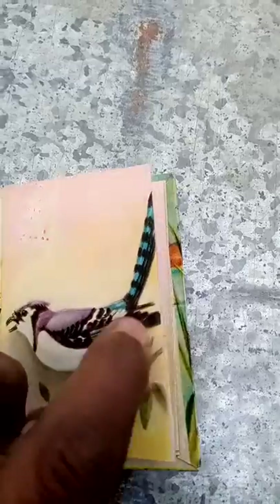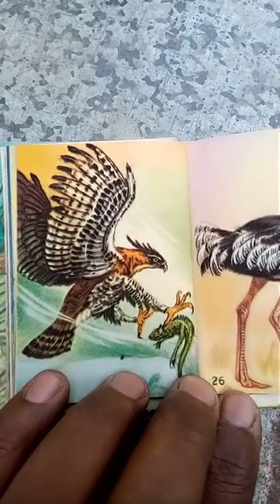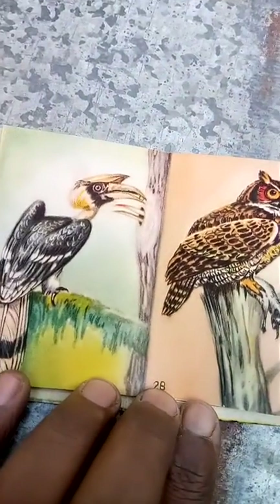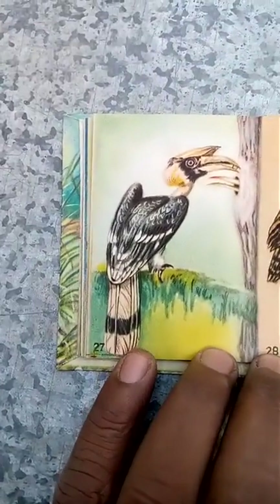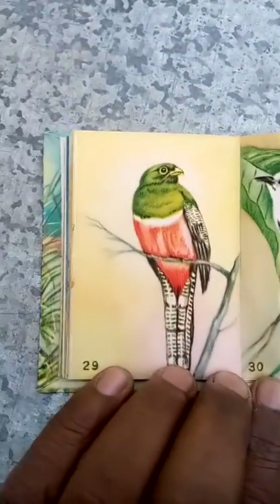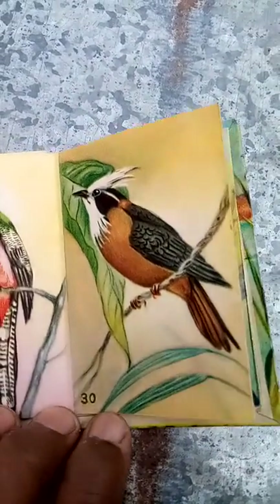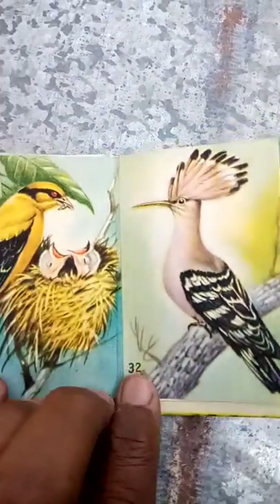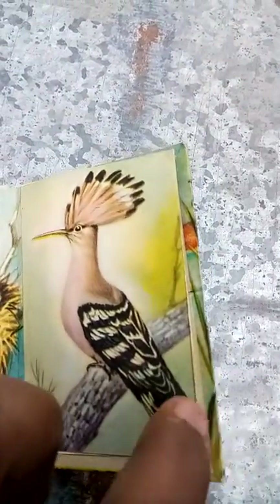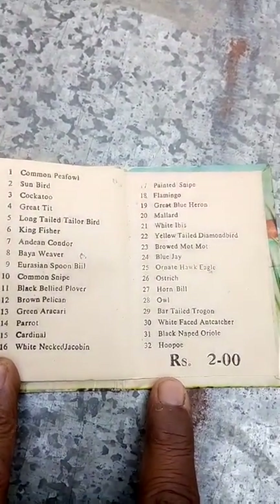Blue jay, ornate hawk eagle, ostrich, hornbill, owl. Bar-tilt organ, white-faced iron catcher, black-necked orido. Hope that's all in this great collection — thank you.